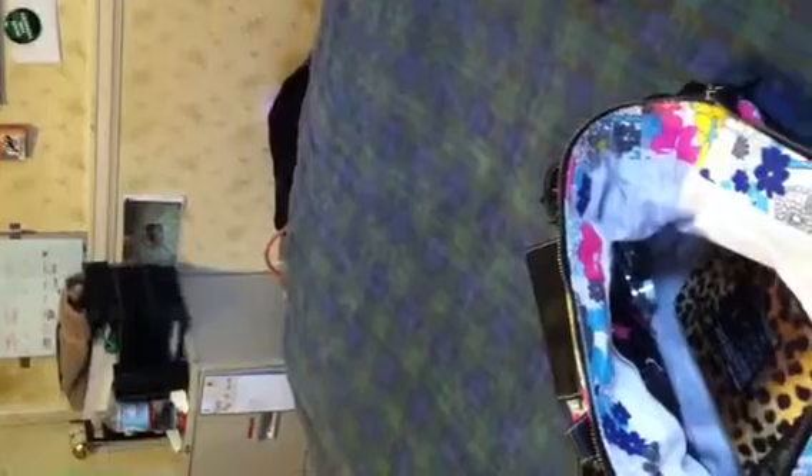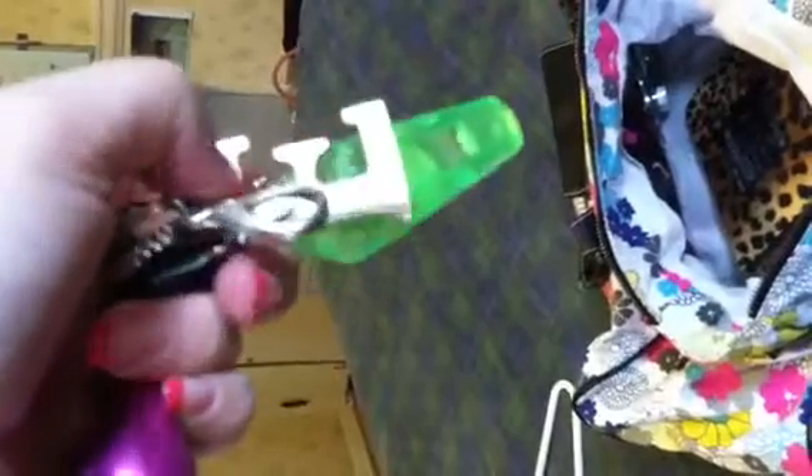I have to have lip gloss with me wherever I go. This is my keychain that I got for Christmas — if you pull this end it makes a really loud alarm noise, so we're not going to do that right now. I also have a whistle, my keys, and my initial on here that my dad got me from Florida.